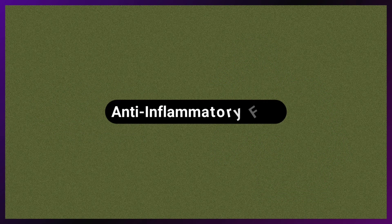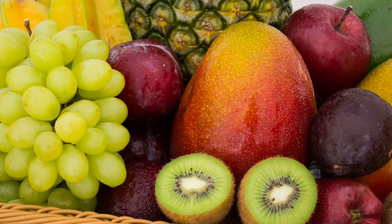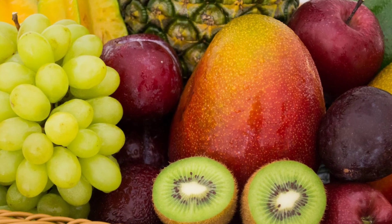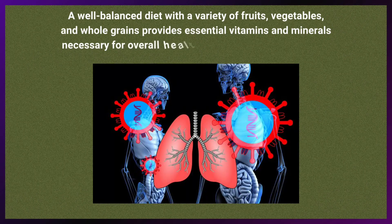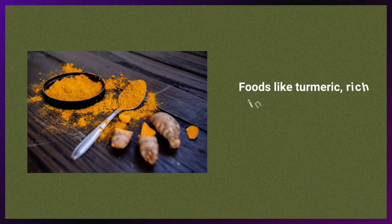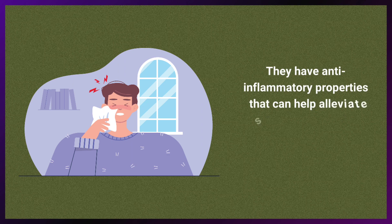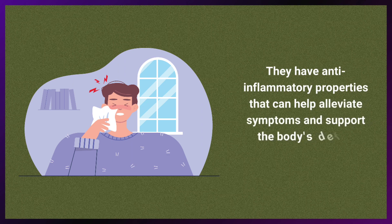Eat anti-inflammatory foods. A well-balanced diet with a variety of fruits, vegetables, and whole grains provides essential vitamins and minerals, which are necessary for overall health and a robust immune system. Include foods like turmeric, which is rich in curcumin, and those containing omega-3 fatty acids found in fish, as they have anti-inflammatory properties that can help alleviate symptoms and support the body's defense mechanisms.